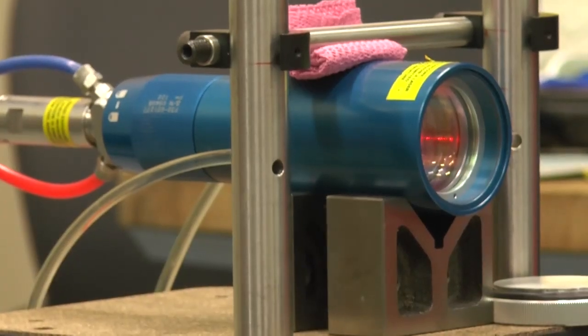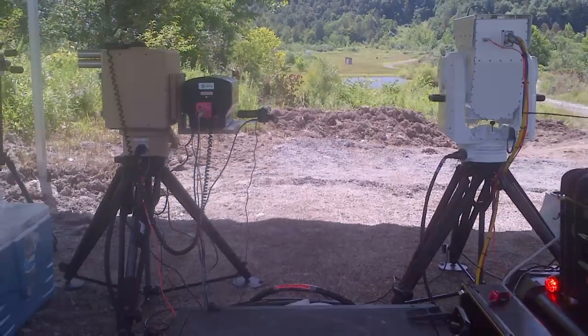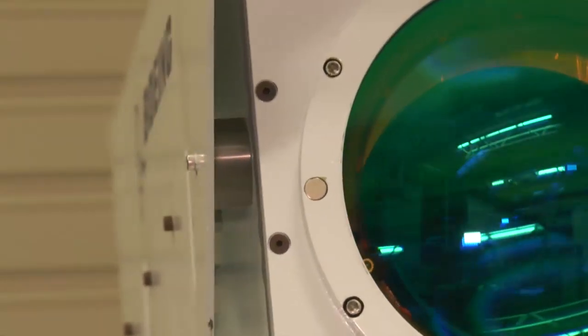While lasers have long been the staple of science fiction, the technology is on the brink of becoming battlefield ready. They're able to engage targets, and Boeing has an edge in this since we've been working on lasers for tens of years.